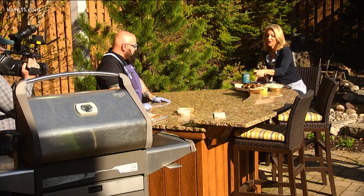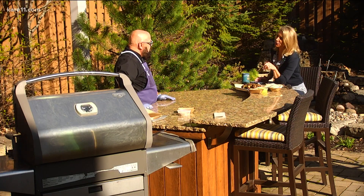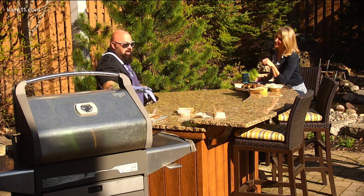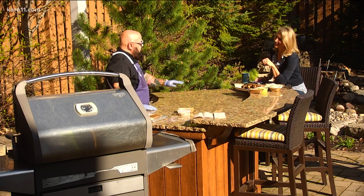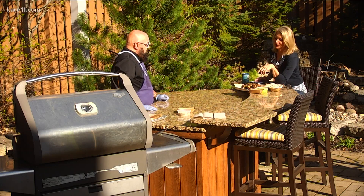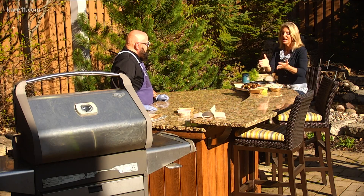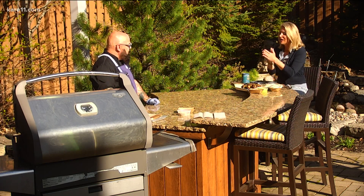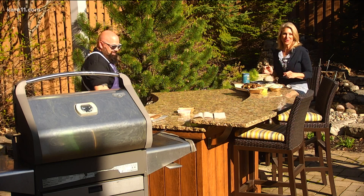If folks are going to be doing chicken like this at home, what kind of heat do you use? I go high heat to get that crispiness everybody wants, and then I turn it off and go indirect heat — leave half the grill on and half off and push it over so it doesn't burn. Congratulations on the opening of Kegan Case and your restaurant. If you want this recipe, text 'recipes' to 763-797-7215. Brian, thanks for sticking around — we've got tomahawk steaks in the next hour.